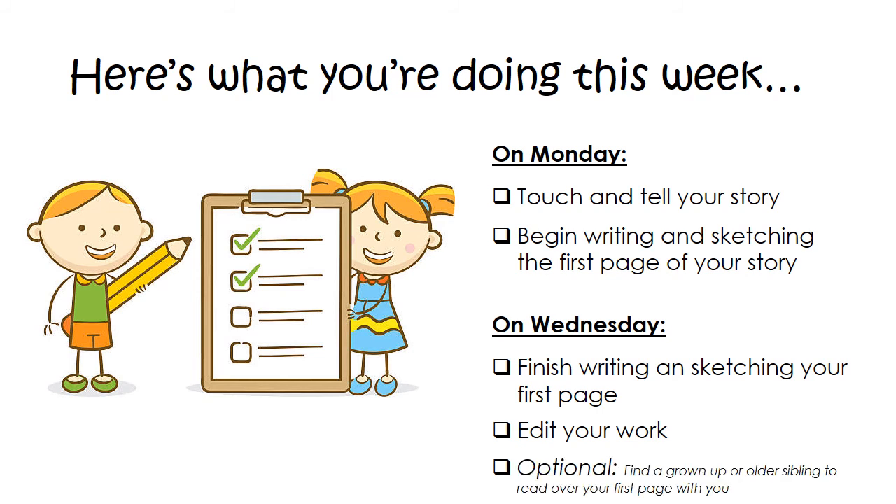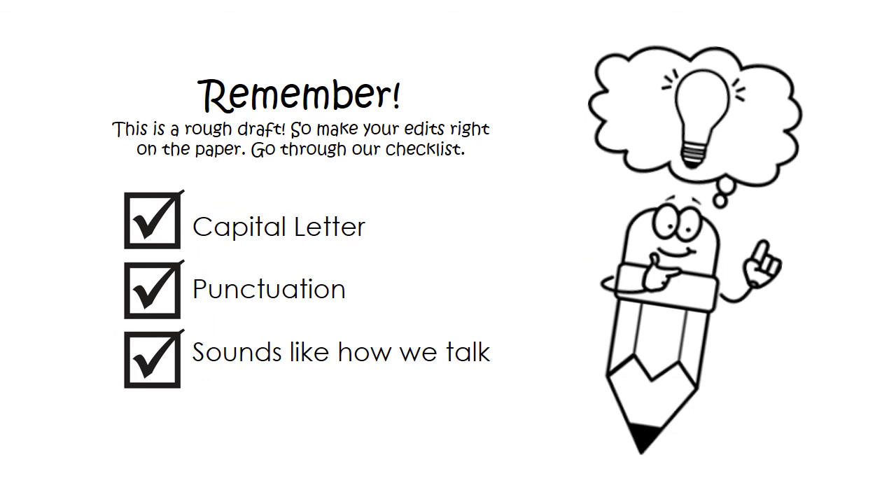Something that might help you, and it's an option, is to find a grown-up or an older sibling to read over the first page with you. Remember that when we're editing, we are looking for capital letters, punctuation, and that it sounds like how we talk. First graders know that every sentence starts with a capital letter, that we always capitalize the sight word I, as well as people's names and places. First graders also know that we have to pay attention to punctuation, because punctuation is important. Our readers need to know if they're asking, telling, or yelling, and our readers need a break, so make sure you put those commas in the right spots. We also need to make sure that our words sound like how we talk. If you're reading it back and it doesn't make sense, or your grown-ups or siblings read it and it doesn't make sense to them, then it doesn't sound like how we talk — go back and fix it up.